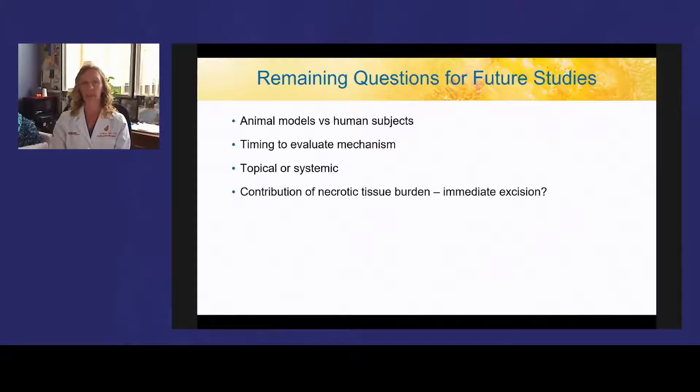There remain questions about whether animal models can be used or if human subjects research is needed, when to evaluate this mechanism — whether immediately after injury or up to a week after — and what treatment is of most benefit, whether topical or systemic, to halt conversion. Understanding what contribution necrotic tissue makes to conversion is also important — do we need to immediately excise the burn wound to halt further inflammatory cascades? There are still a great many unanswered questions that require further research in this area.